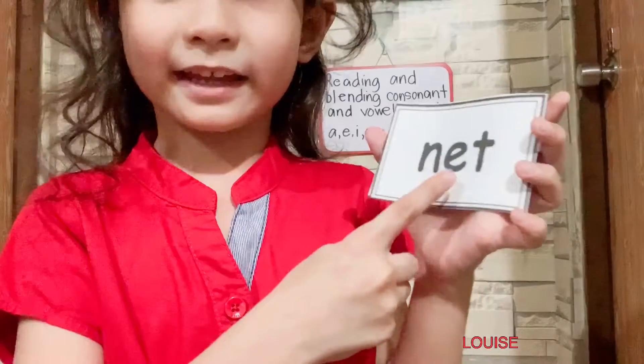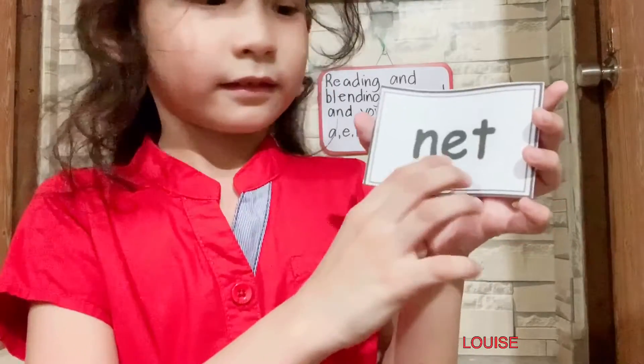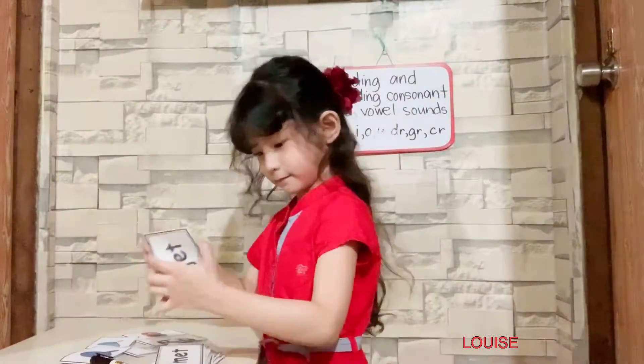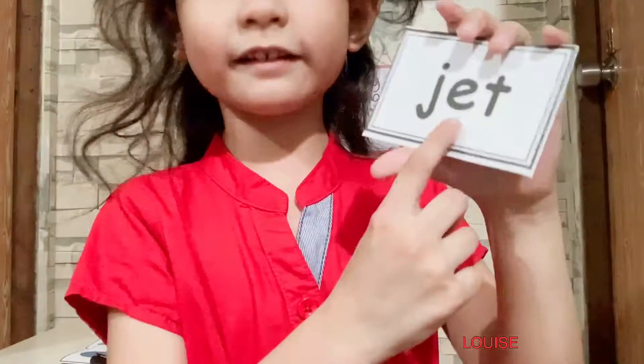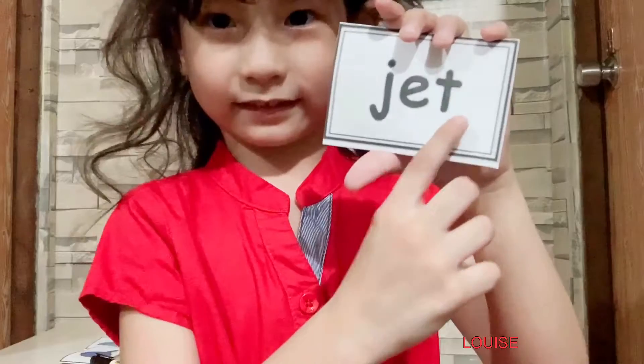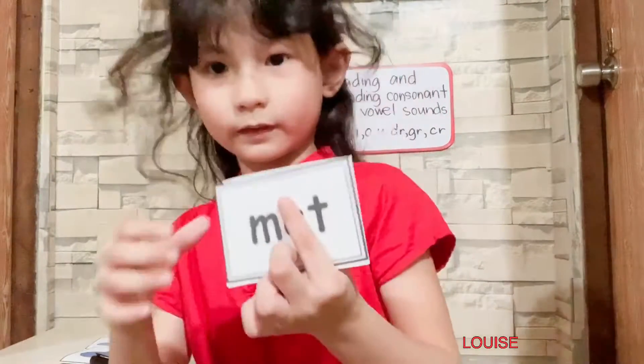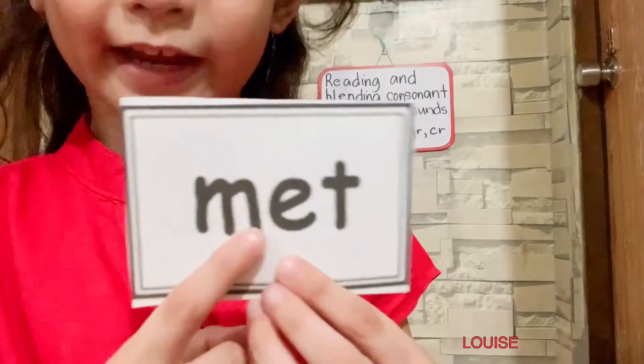N-A-T, net. This is a net. G-A-T, jet. M-A-T, map. This is a map.